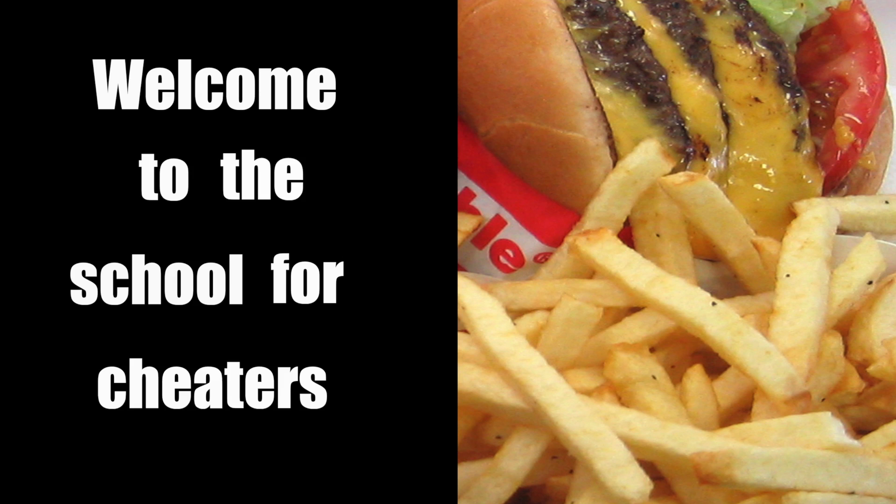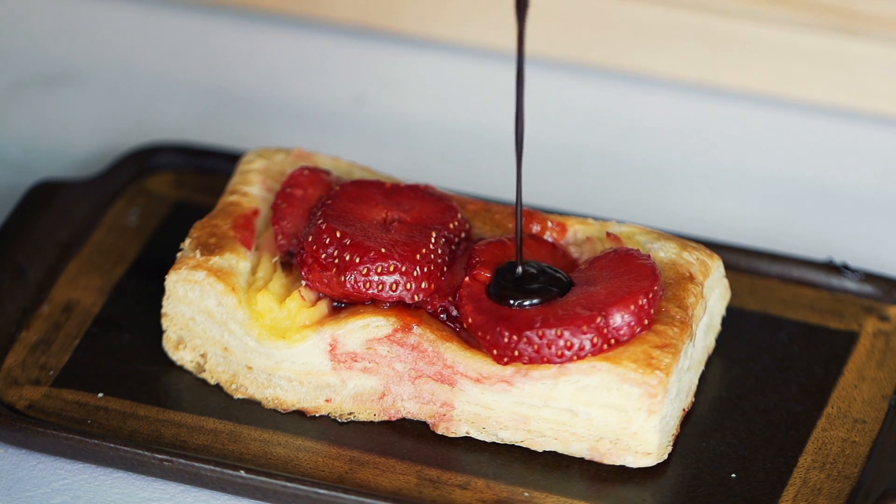Welcome to the School for Cheaters. In this video, I'm going to explain how you can bounce back from a cheat meal, but also how you can protect yourself — use some preventative measures before you dive into that chocolate, before you dive into that cake.